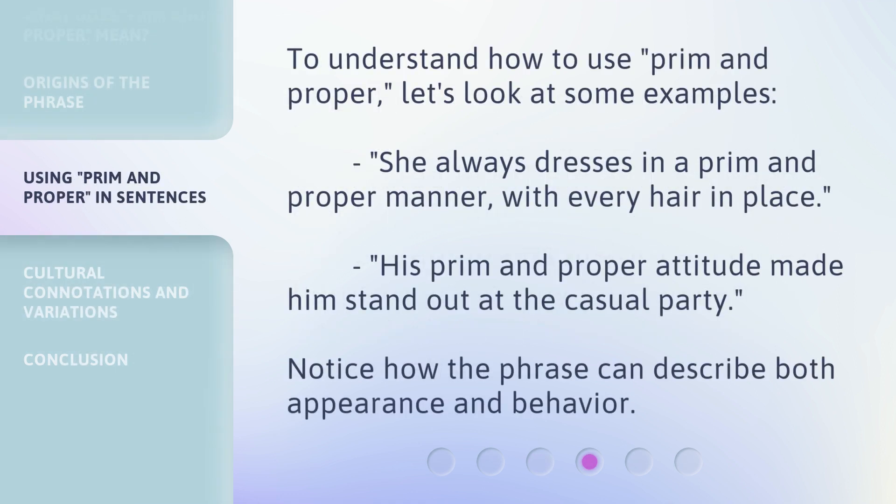To understand how to use 'prim and proper,' let's look at some examples. 'She always dresses in a prim and proper manner, with every hair in place.' 'His prim and proper attitude made him stand out at the casual party.' Notice how the phrase can describe both appearance and behavior.